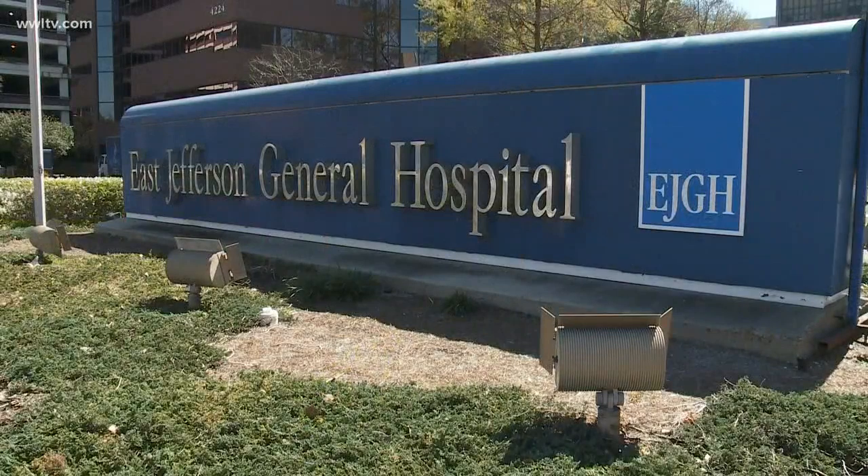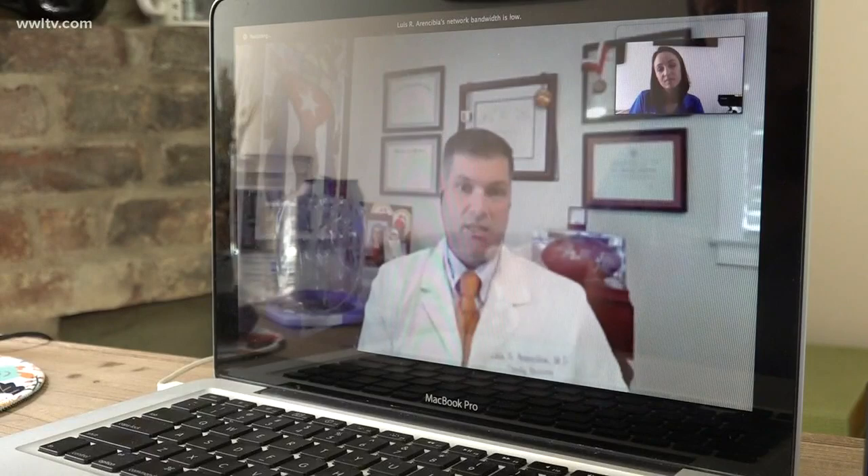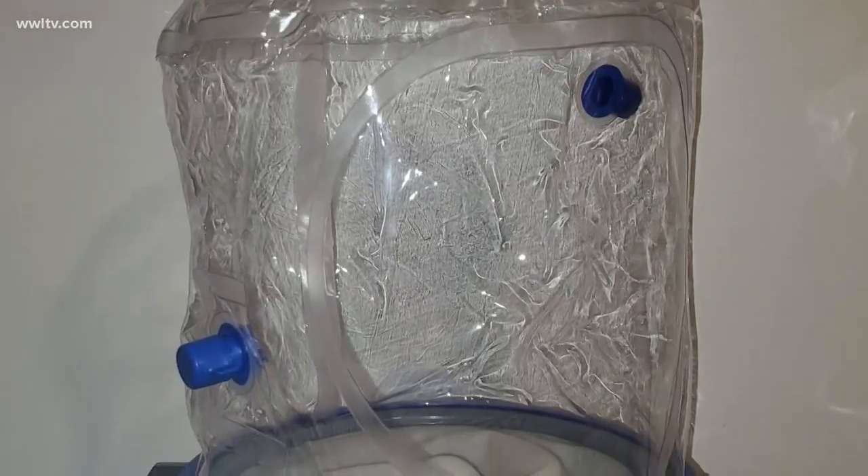This is a protocol that Italy has been using, where they start patients on this, and as time goes on, if they do decline, then they move to a ventilator. But if they don't decline, then that's one less person that you have to worry about. Asked if it basically does the same thing a ventilator would do, he said yes, pretty much — but with fewer complications.